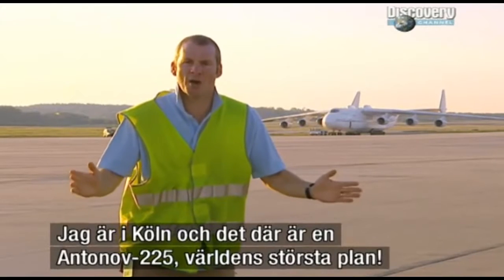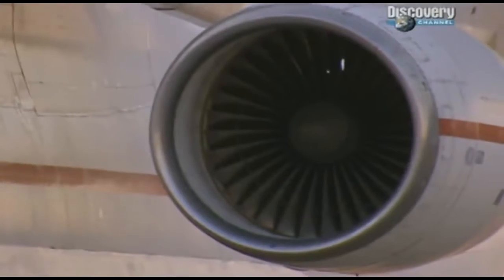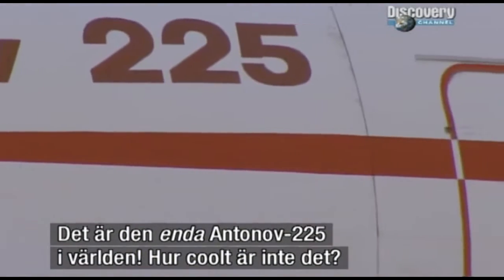Here I am, airside at Cologne Airport, and that is the Antonov 225, the biggest plane in the world. The only Antonov 225. How cool is that?